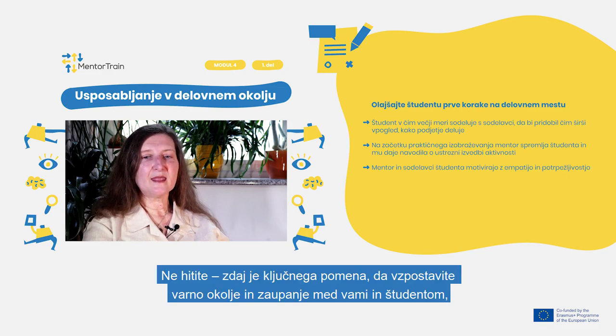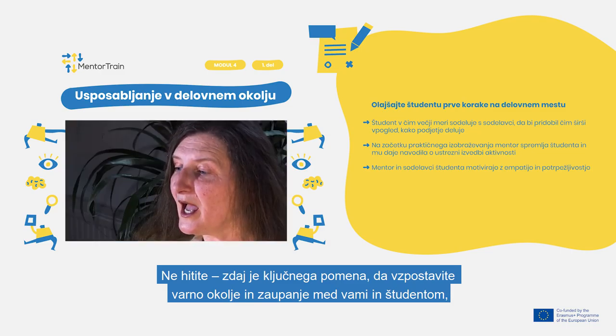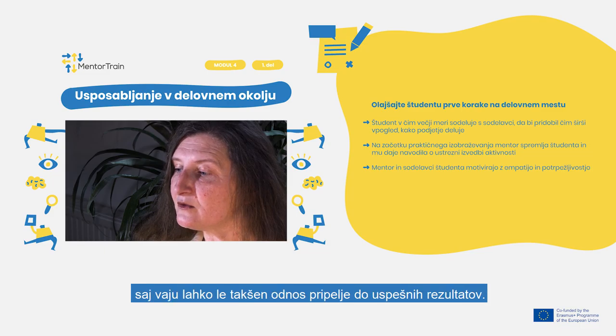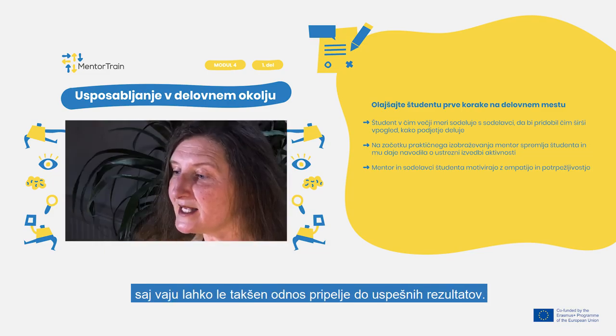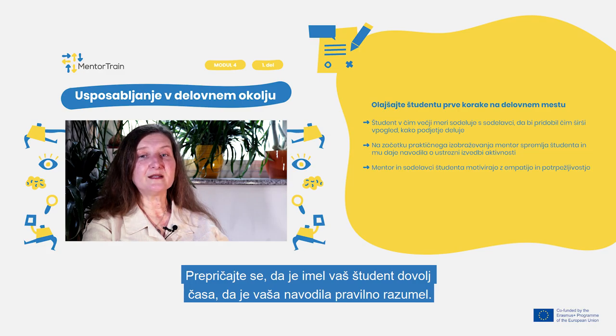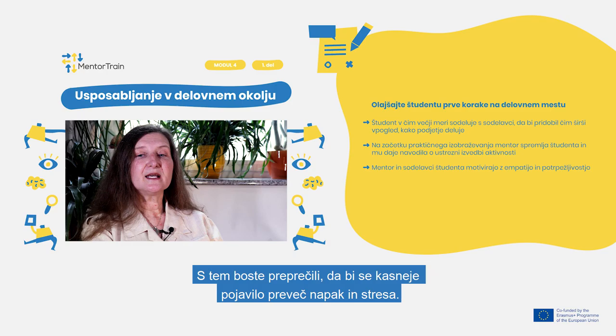Don't rush. Now, it is crucial to establish a safe environment and trust between you and your apprentice, as only this kind of relationship will lead to successful results for both of you. Additionally, make sure that your apprentice has had enough time to understand your instructions accurately. This way, you prevent too many mistakes and stress later on.